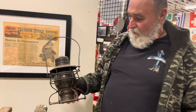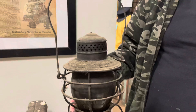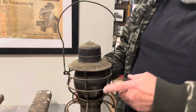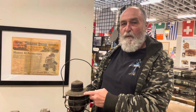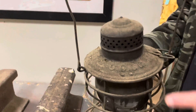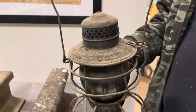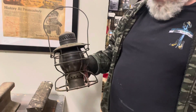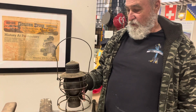I have a lantern that was used on the train companies here in Utah. This particular one is from the Utah Copper Company — you can see the UCCO right here. How old do you think it might be? I'd say a good 100 years at least. Oh my goodness.